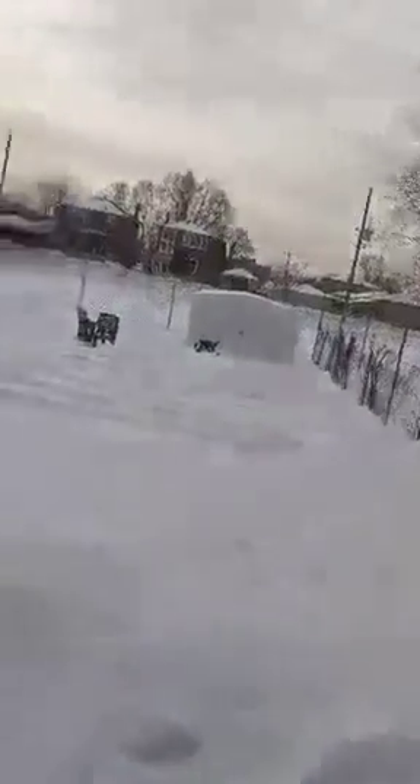Hey guys, welcome back to one of my videos. In this video I'll be showing you my igloo that I made over the past one to one and a half weeks. In my area where I live in Canada — Ontario — there was a lot of snow that fell, and it was here for about one and a half weeks. I built this igloo during that time.